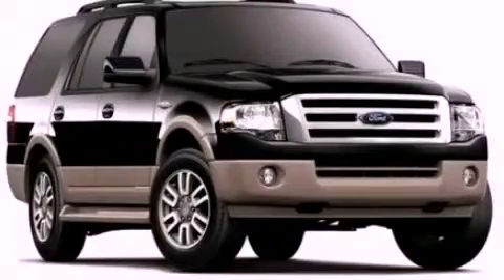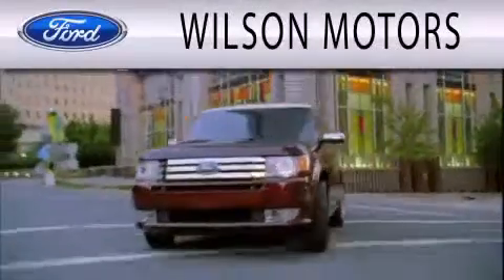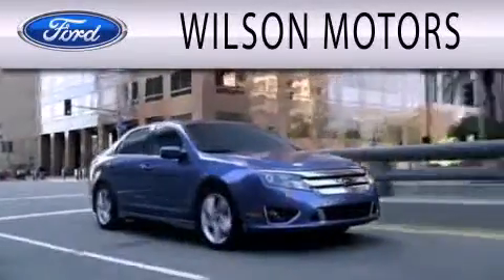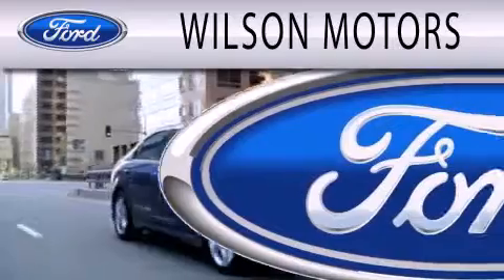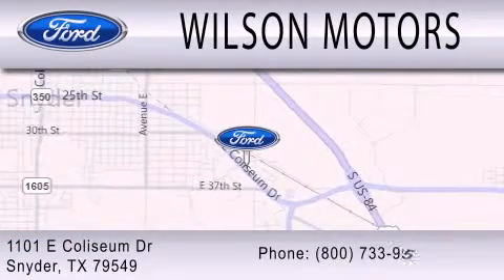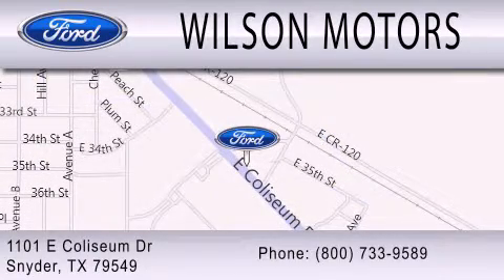We invite you to contact us today to learn more about this vehicle. Wilson Motors is dedicated to doing everything possible to ensure that the experience you have selecting your next vehicle is as pleasant as possible. We are located at 1101 East Coliseum Drive in Snyder. Thanks for listening, I'll see you next time.